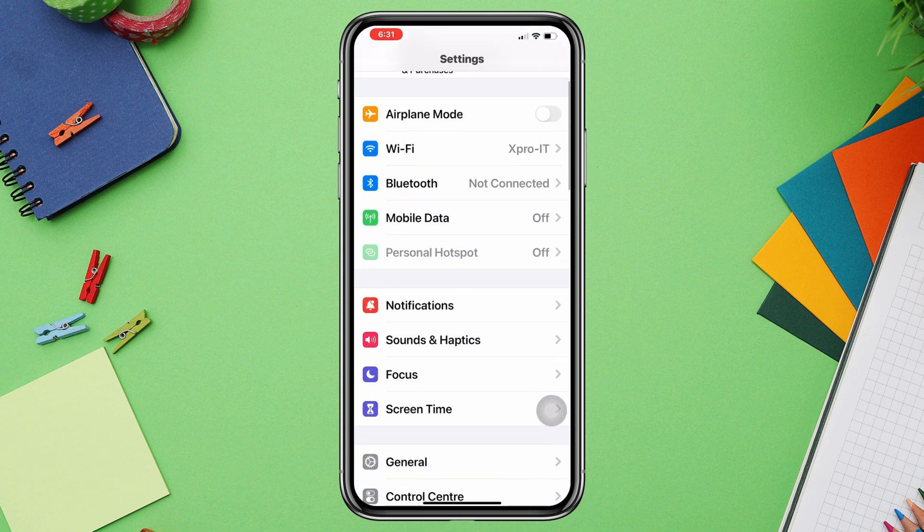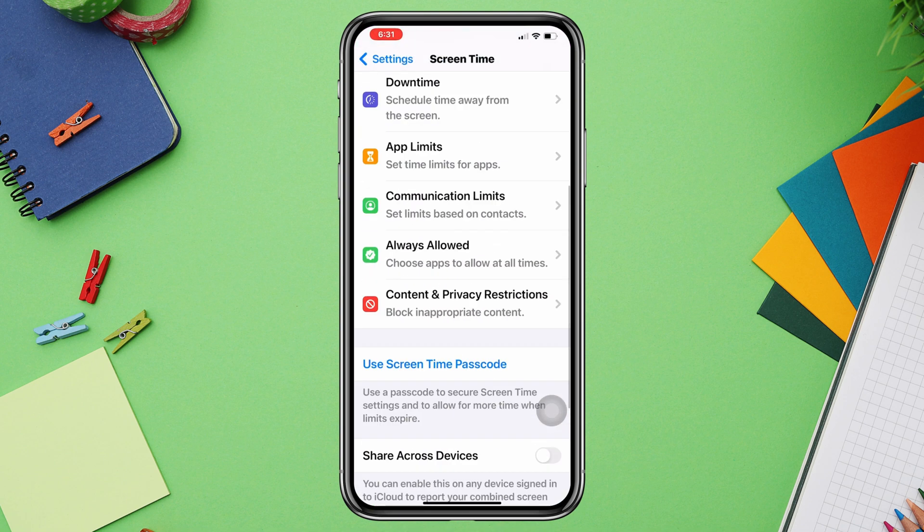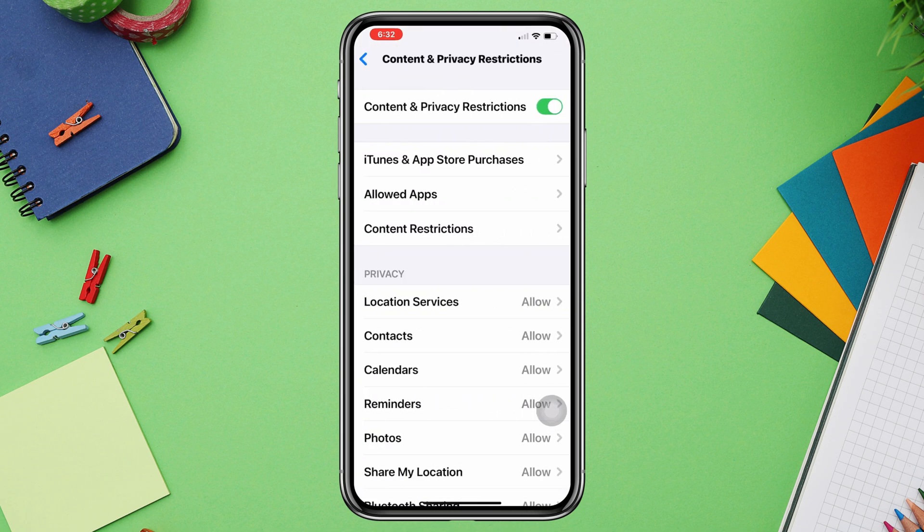Solution 2: Turn off the restriction. Open Settings, scroll down and tap Screen Time, scroll down again and tap 'Content and Privacy Restrictions', then turn off this option.